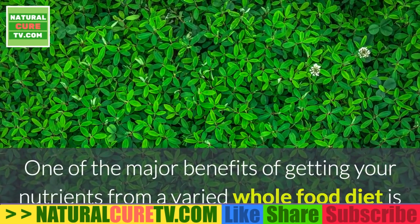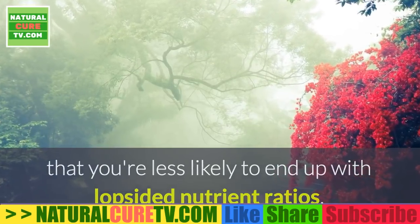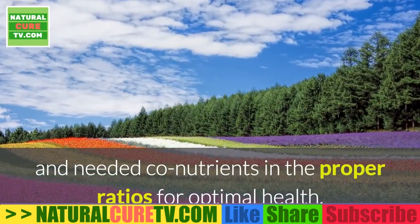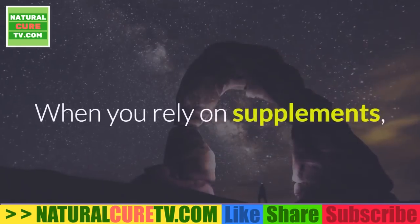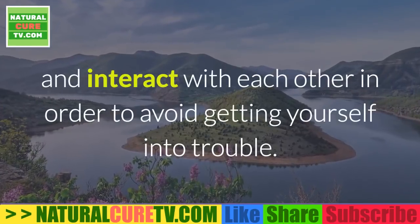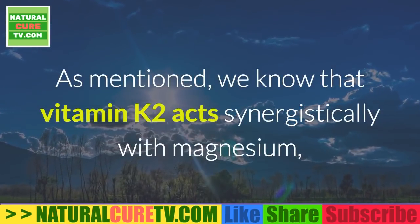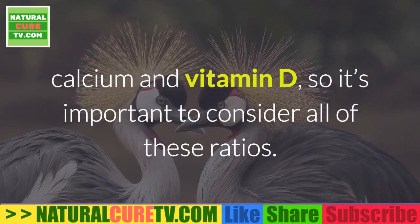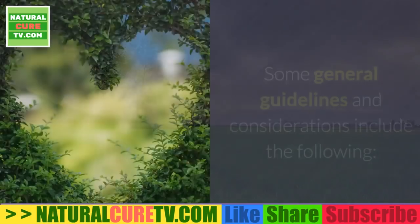When supplementing, it is important to balance vitamin K2 with magnesium, calcium, and vitamin D. One of the major benefits of getting nutrients from a varied whole-food diet is that you're less likely to end up with lopsided nutrient ratios. When relying on supplements, you need to pay closer attention to how nutrients influence and interact with each other, since vitamin K2 acts synergistically with magnesium, calcium, and vitamin D.